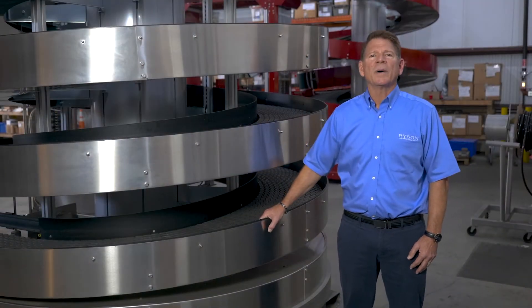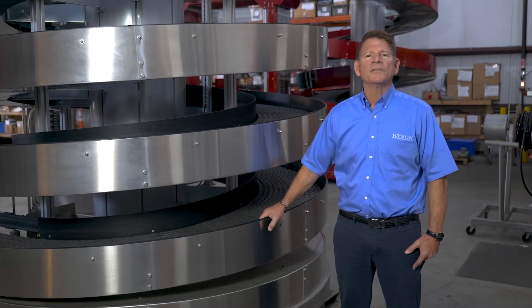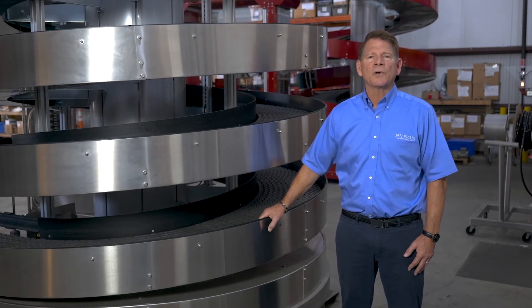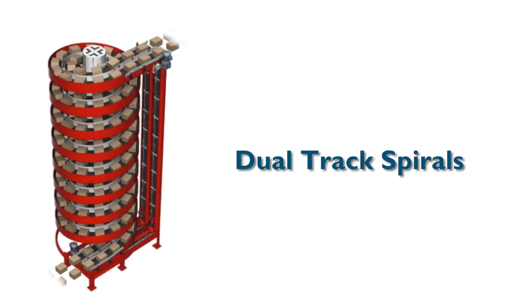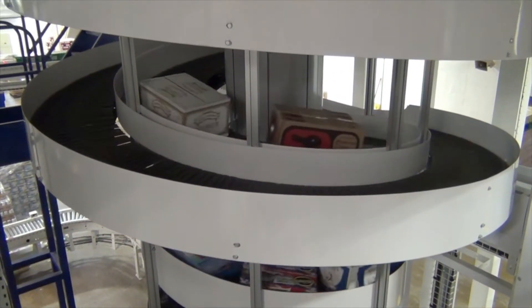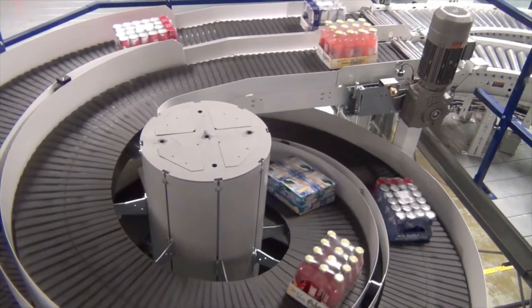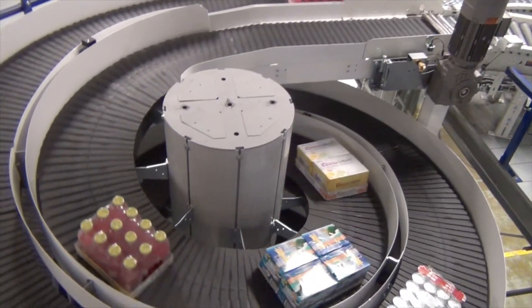In addition to single lane spirals, we have a dual track spiral that allows for two separately driven lanes in the same structure. These lanes can be powered in opposite directions, and our design allows you to discharge the outside lane at a lower elevation than the inside. These dual track models are the ultimate space savers and are available in 12, 16, and 20 inch slat widths in all our standard configurations.